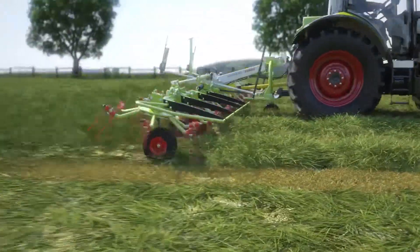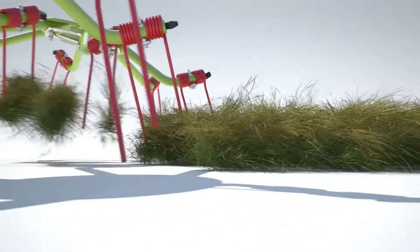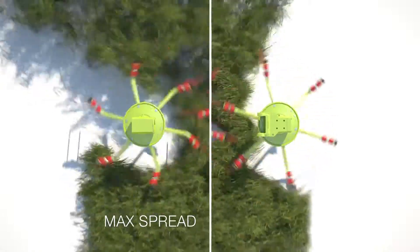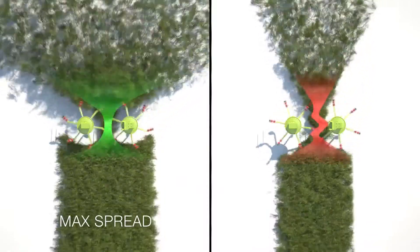The Volto 1100 features the new max spread concept, which facilitates a higher crop intake, greater forage protection and an enhanced spread pattern. Max spread brings much improved raking performance because the raking action of the tines is prolonged in the direction of travel for increased throughput.